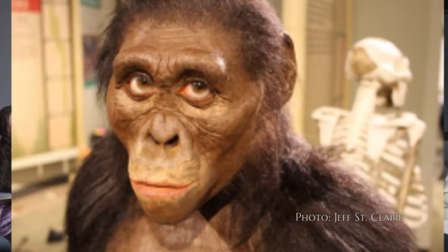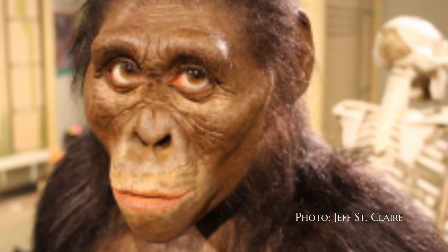First I want to show you a picture of how they portray Lucy. You've probably seen things like this in a museum or maybe a textbook. Sometimes they even portray Lucy with an entire family, and it makes it sound like they've got tons of fossils of Lucy. But do you want to see what they actually discovered?